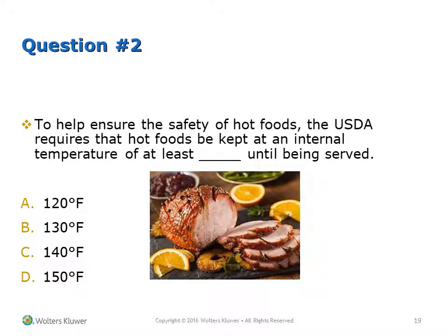Question 2: To help ensure the safety of hot foods, the USDA requires that hot foods be kept at an internal temperature of at least what until being served? A. 120°F, B. 130°F, C. 140°F, D. 150°F.